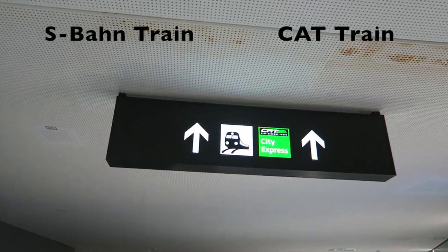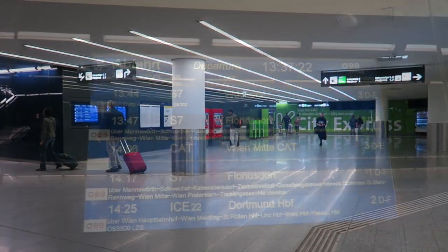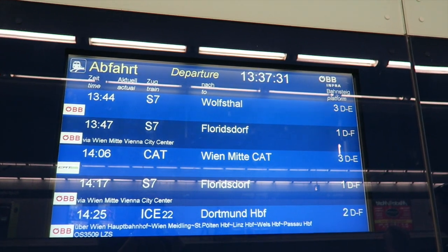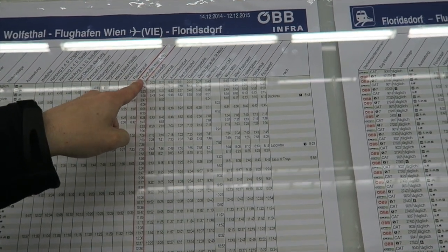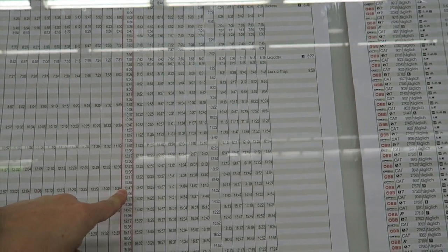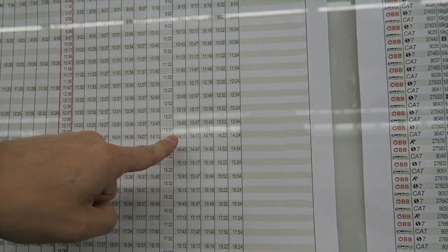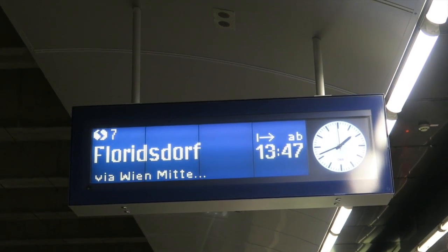Now we're going to take our little cheapo train. If you have any questions, just go to the tourism office. So let's check to see what time our train leaves. It departs at 13:47, train is S7 going to Floridsdorf, and it leaves from track 1DF. We're at Flughafen Wien - the airport - and we're going to take the 13:47 train, arriving at Wien Mitte, which is the city center, at 14:13. The line is S7 and it goes to city center at 13:47, and we are at platform 1.